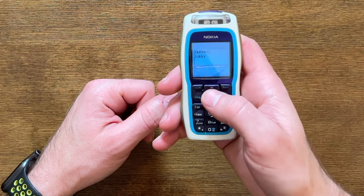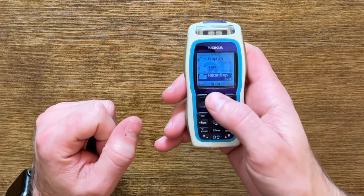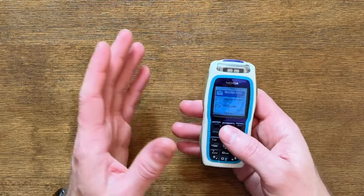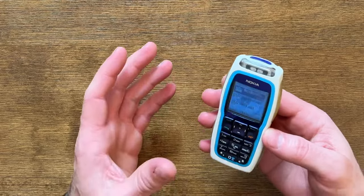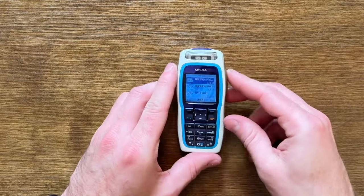Now let's head into the gallery and check out some of the ringtones. We're going to head to Tones. The tones are really the selling point for this phone. Everybody wants to see the animations with the lights and the vibrate and all of that — it all ties together to create the nightclub. Let's get right into it.